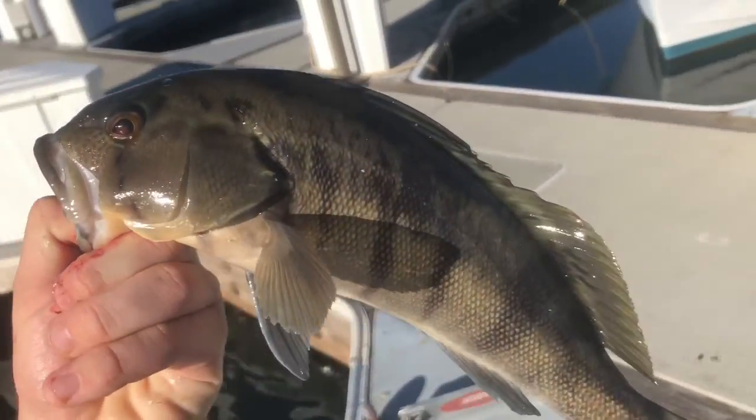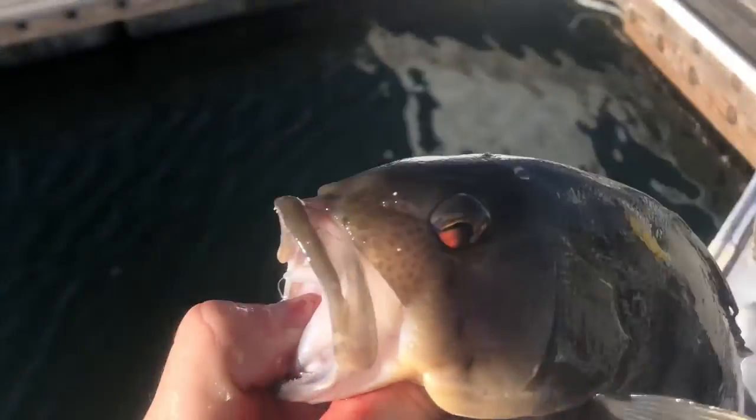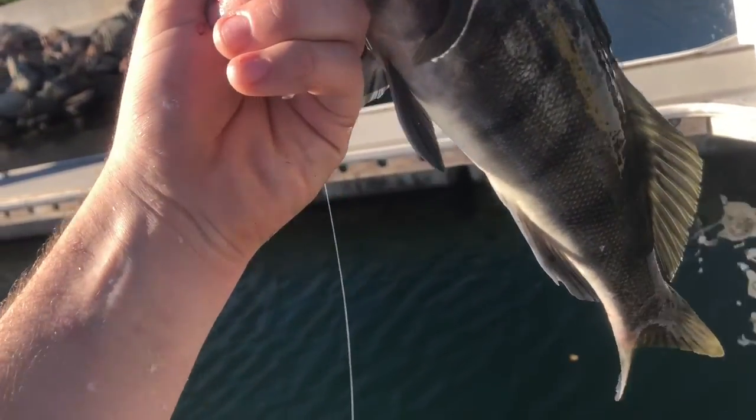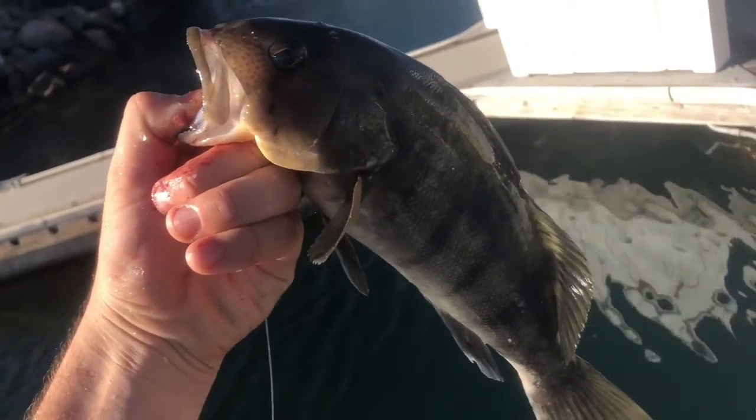Third species of the day. It is called a barred sand bass — as you can tell by the bars. They have little red dots on the face and they are bottom dwellers. This is the line I had at the bottom and he ate a chunk of mackerel. I'm gonna let this guy go because I don't think he's legal to keep — he's 13 inches and I need 14. But yeah, this is the third species of the day.